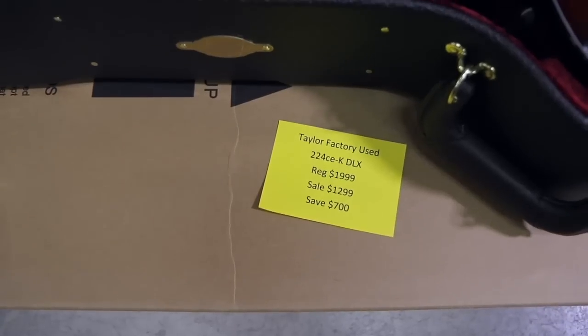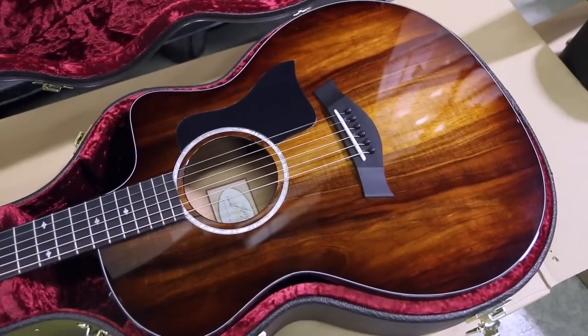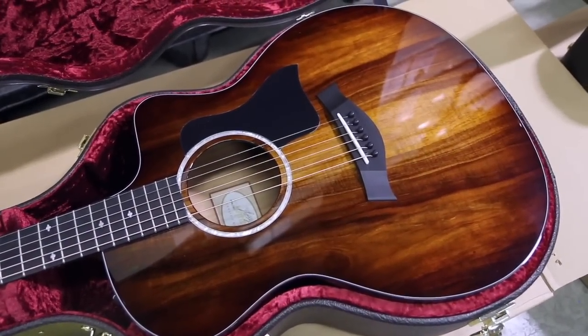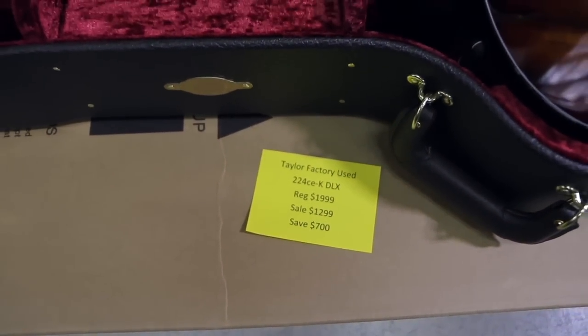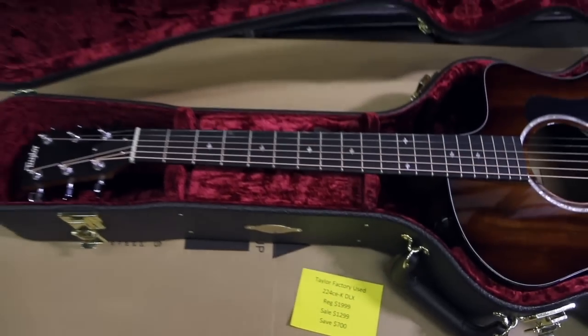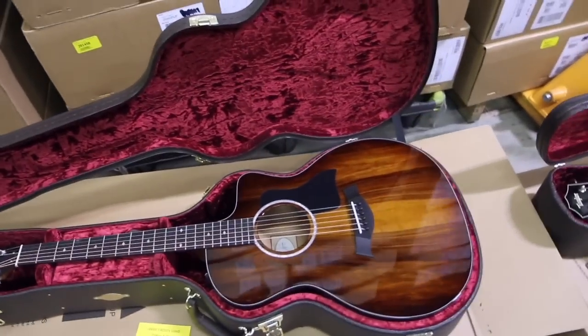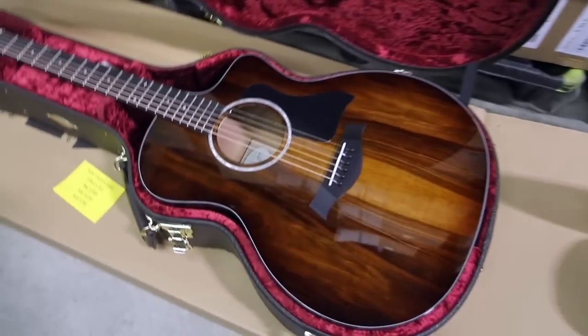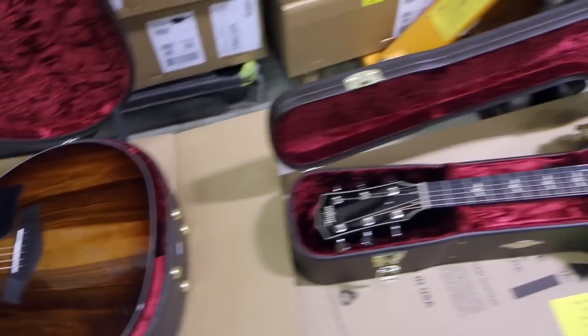This one's one of my favorites: the 224 CE Koa Deluxe. Look at the top on this particular one — it's just absolutely gorgeous, deep rich figured koa top. Regular price $1,999, on sale for $1,299, you save $700. Factory used, comes with the case. Taylor's cases are the best in the industry — somebody is going to get an absolutely gorgeous guitar.